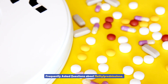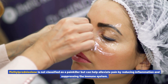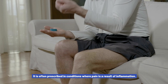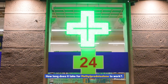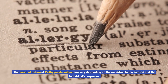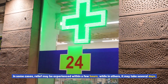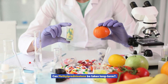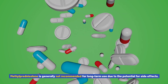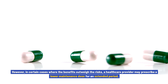Frequently Asked Questions about Methylprednisolone. Is methylprednisolone a painkiller? Methylprednisolone is not classified as a painkiller but can help alleviate pain by reducing inflammation and suppressing the immune system. It is often prescribed in conditions where pain is a result of inflammation. How long does it take for methylprednisolone to work? The onset of action can vary depending on the condition and the individual's response — in some cases relief may be experienced within a few hours, while in others it may take several days. Can methylprednisolone be taken long-term? It is generally not recommended for long-term use due to potential side effects; however, in certain cases where benefits outweigh risks, a healthcare provider may prescribe a lower maintenance dose for an extended period.